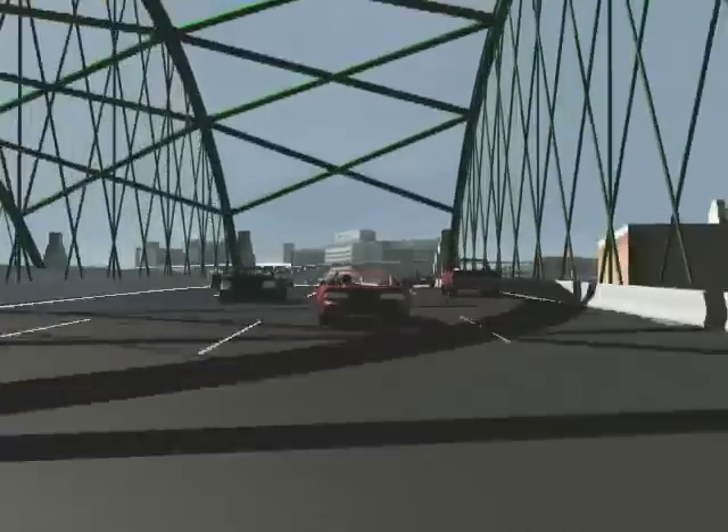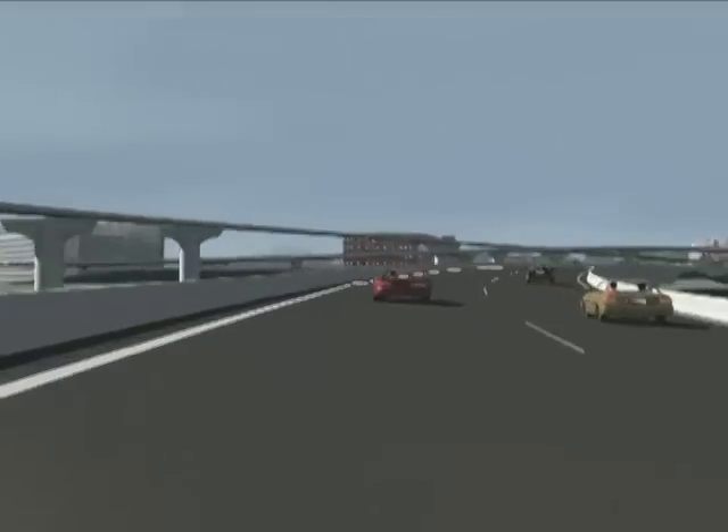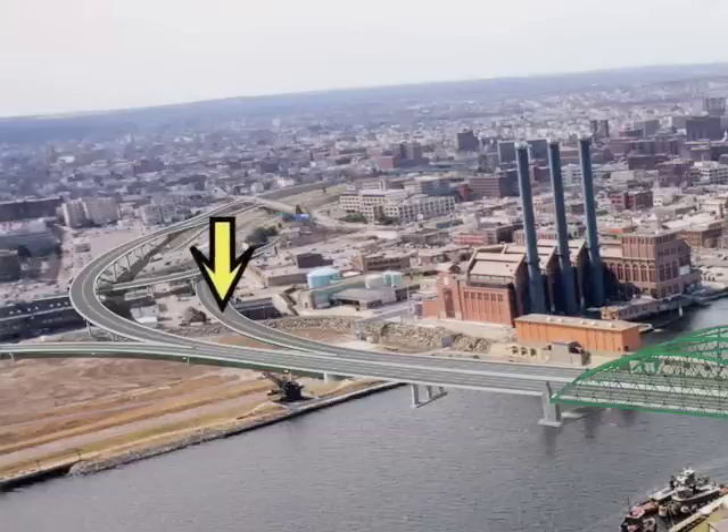The new ramp will also feature a split, but this time it will connect drivers farther to the south, where they will avoid having to immediately maneuver around other motorists taking the Broadway exit, giving them much more time and distance to safely merge with I-95 overall.